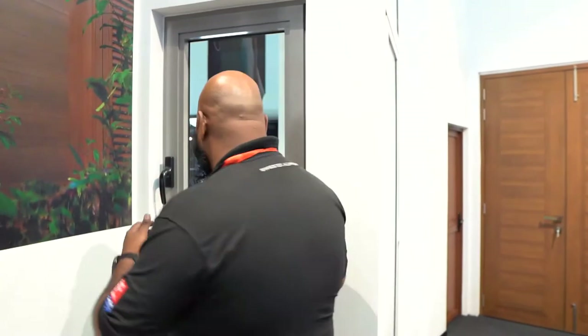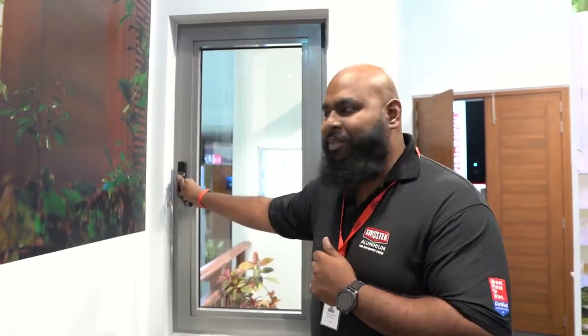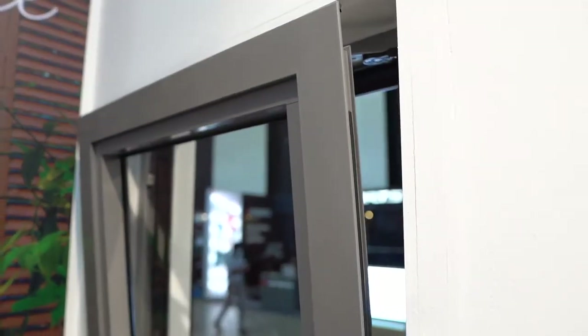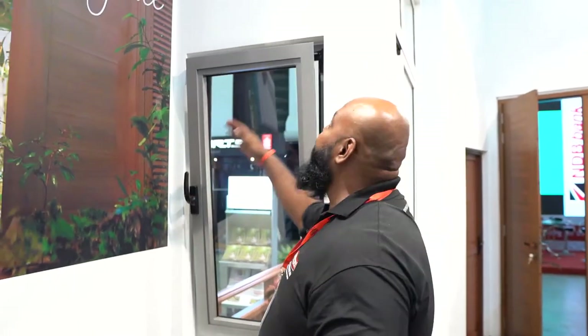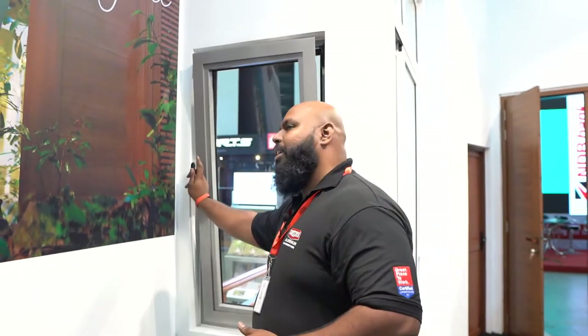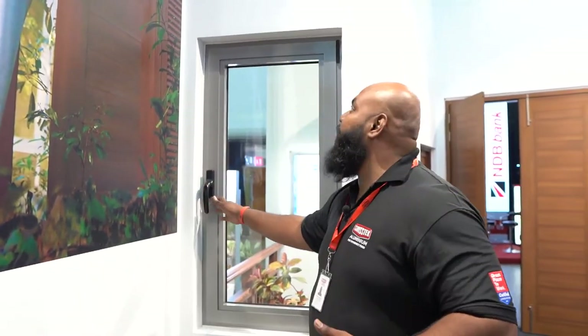This is a very special tilt and turn window. First, it turns like any window you'd expect, but when you want some ventilation and don't want to open it up all the way, it tilts. This gives you the best of both worlds — a little bit of ventilation without opening up too much — and once you're done, it closes back up and you would never know.